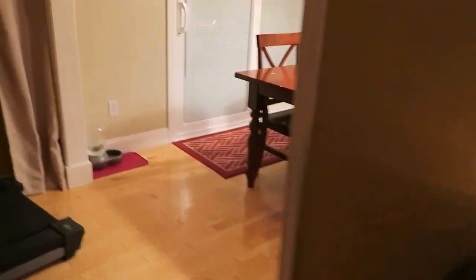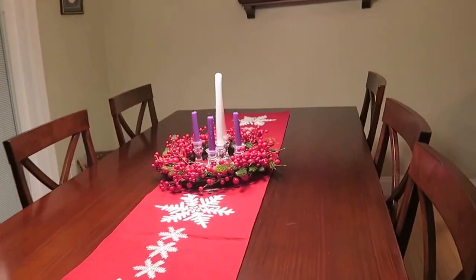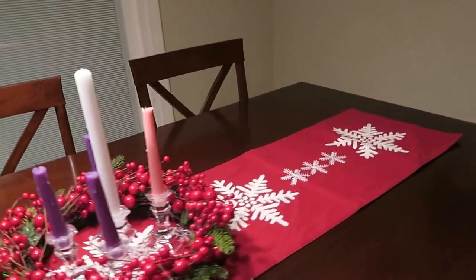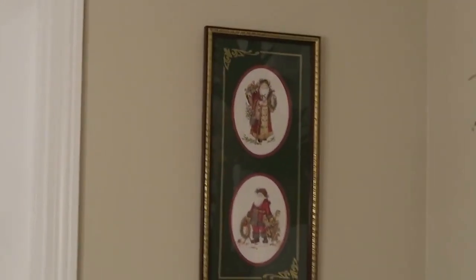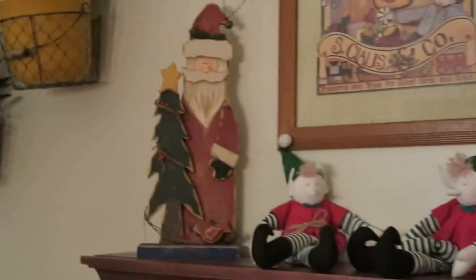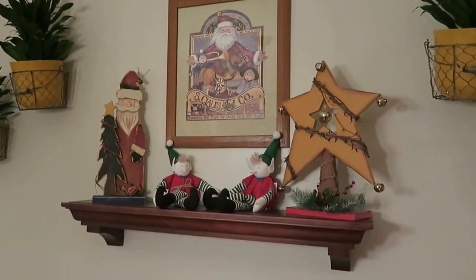And then we have a lighted wreath. Into the kitchen we have our advent wreath with our runner, and on each wall I have some pictures — I have a Santa there, and then some more Santas here.